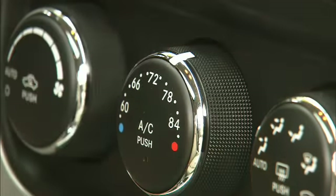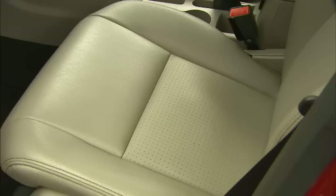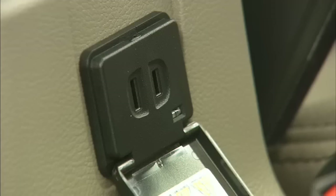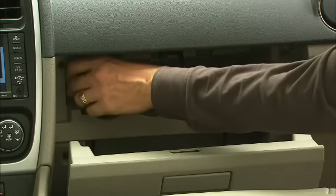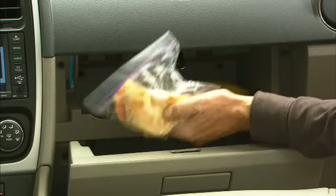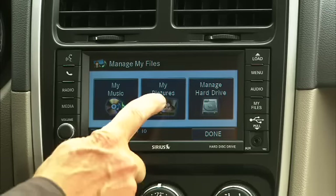That's auto climate control. Other standard equipment includes handy stuff like iPod integration, heated seats, a regular electrical outlet, Bluetooth connectivity, and a chill zone — good for keeping drinks and lunches cool, though apparently it's not good to refrigerate bananas. Just a tip.